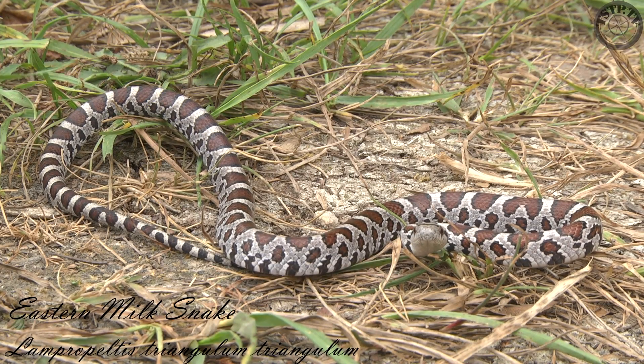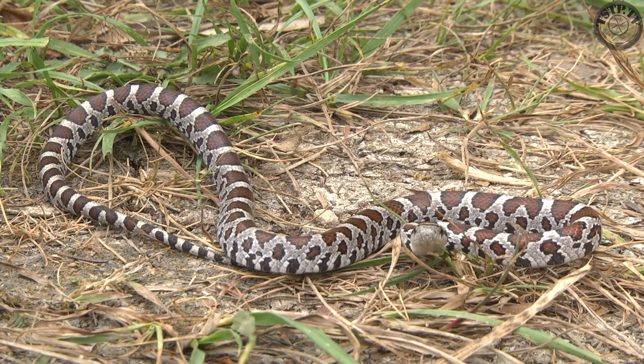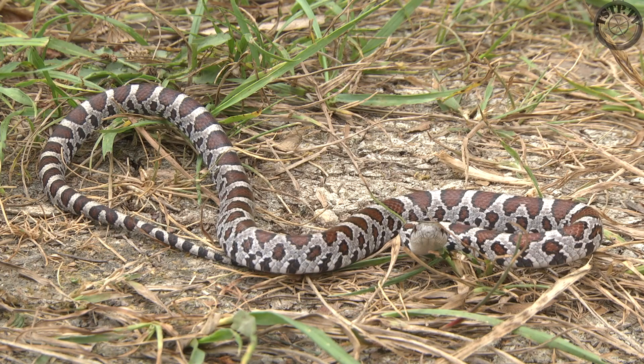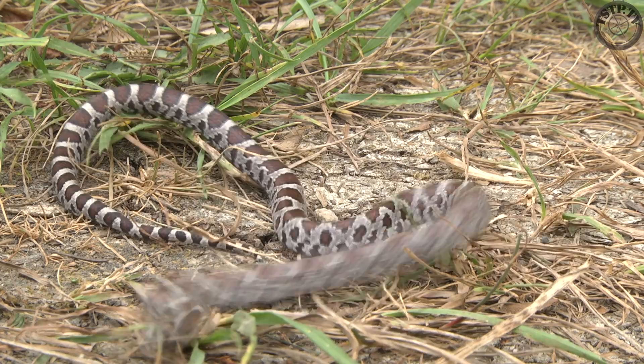We encounter a juvenile milksnake, one of Ontario's species at risk, in the middle of the track. He is trying to scare us off with a vibrating tail, sudden head movements, and pretending to strike at us. However, these snakes are completely harmless. Eventually, after lunging at the camera, he disappears.